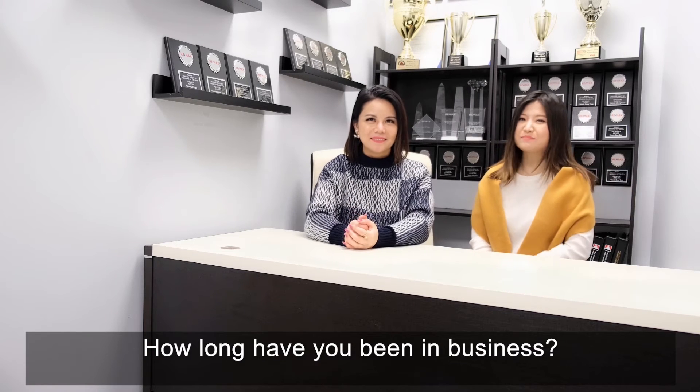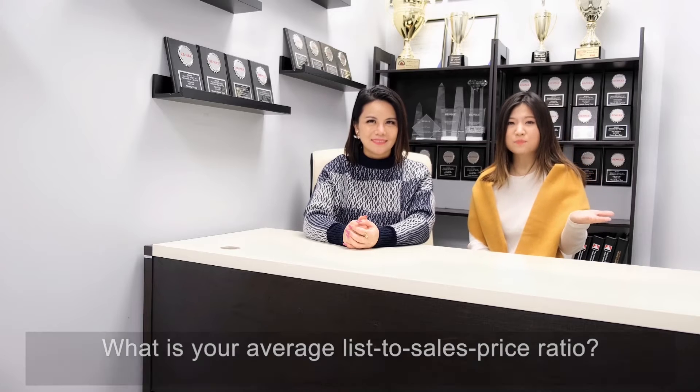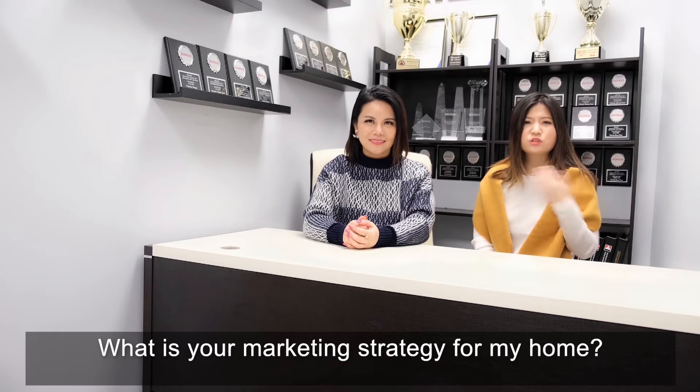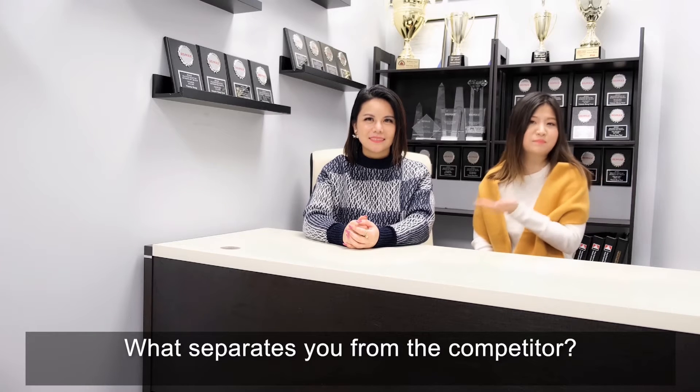How long have you been in business? Is your license in good standing? Is this your full-time job? What is your average list-to-sell price ratio? What is your marketing strategy for my home? What is your fee? And what separates you from the competitors?